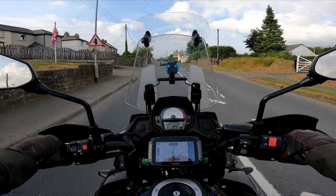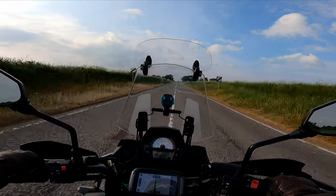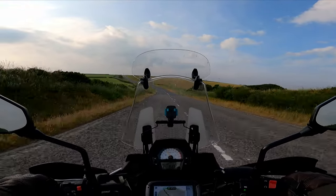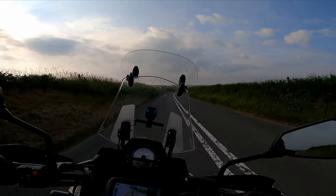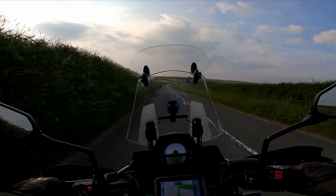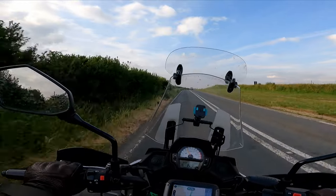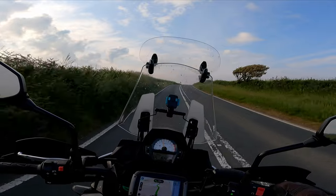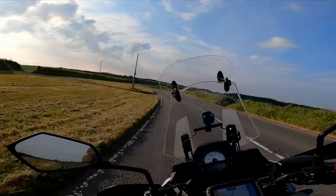We are nine miles from the destination — this is a lovely little camping and caravan site. This is just what the doctor ordered after this week of work: Cornish — I mean Devon — countryside, country roads, a motorbike, and a tent on the back. Oh God, this is so nice. Lovely, lovely bits of road.